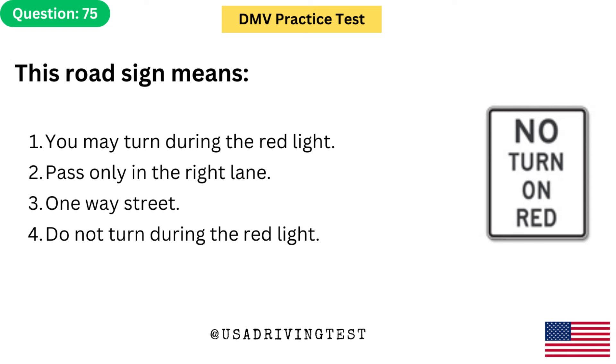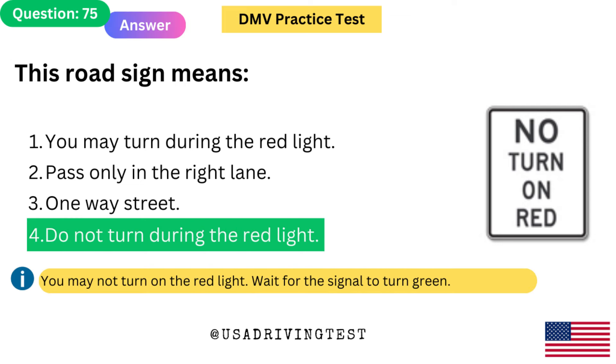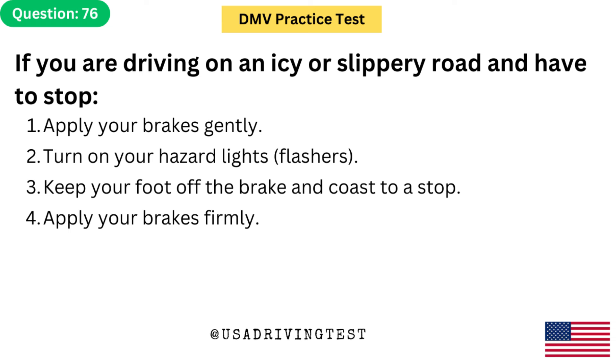This road sign means: 1. You may turn during the red light. 2. Pass only in the right lane. 3. One-way street. 4. Do not turn during the red light. The answer is 4: Do not turn during the red light. You may not turn on the red light — wait for the signal to turn green.